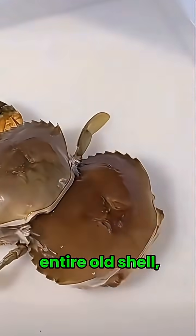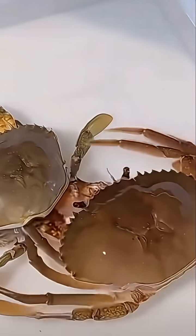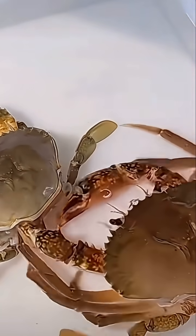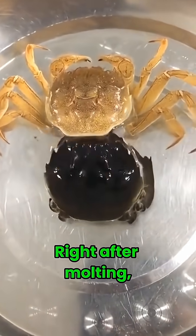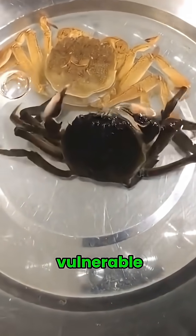They shed their entire old shell, then absorb water to expand their body before the new shell hardens. Right after molting, the shell is very soft, making crabs extremely vulnerable.